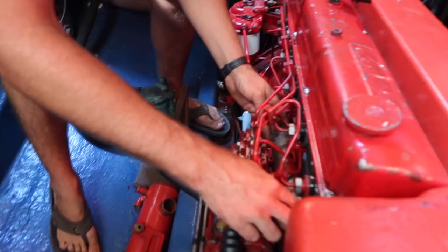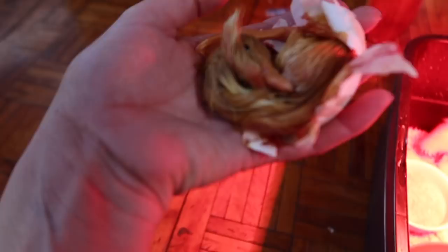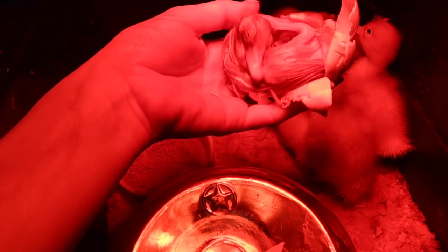Just as eight more ducklings hatch this morning — you're stuck, come on out, fluff out bud, there you go.